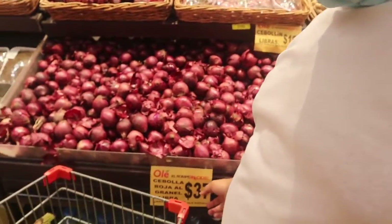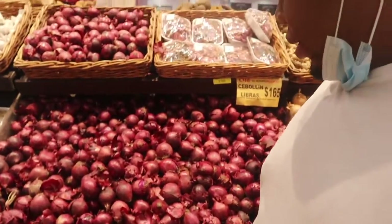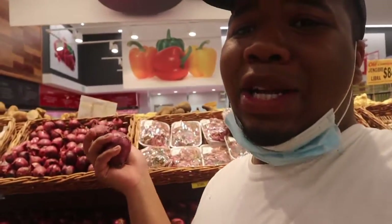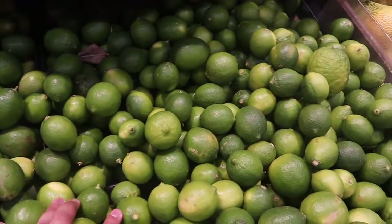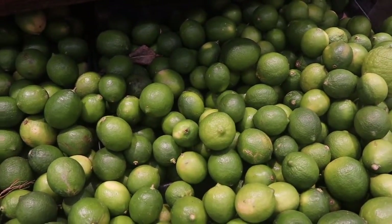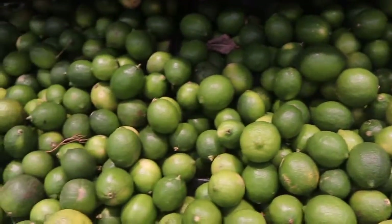I'm going to buy some red onions — even though they're technically purple. They are 37 pesos per pound, but I only need two. And I also have to buy some limes to wash my meat — specifically my chicken.